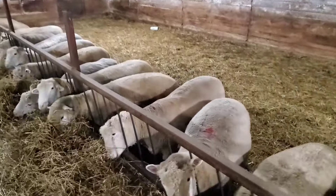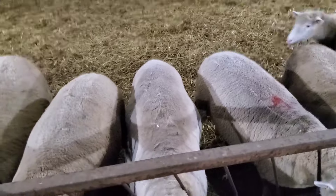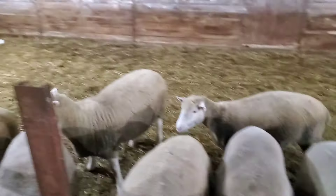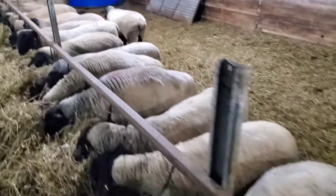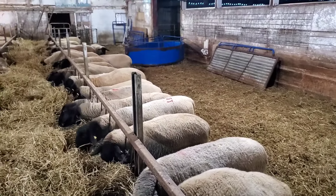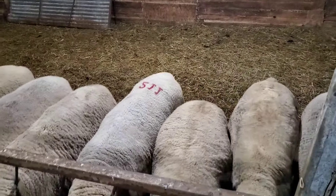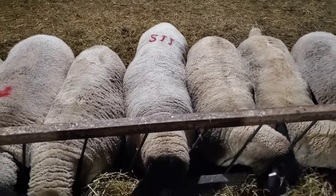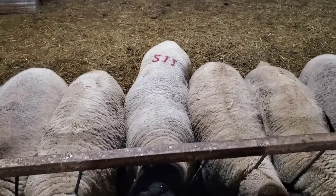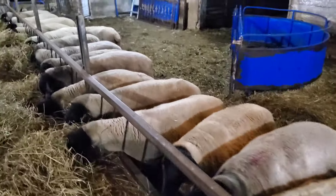Everybody looks good. That's Mr. Ram right there — he didn't lose a drop of weight. I'd like to see that. That means he's an easy keeper. Very important that the sheep keep their weight on easily. And where is this other ram here? There he is — I don't know if you can pick him out, but he's the same size as the ewes, he's a perfect fit. He still has the number on his back. And actually, I think he's gaining weight right now, so I'm happy with that — because that means he's an easy keeper. You want sheep that don't take a lot of maintenance and keep their weight on well.